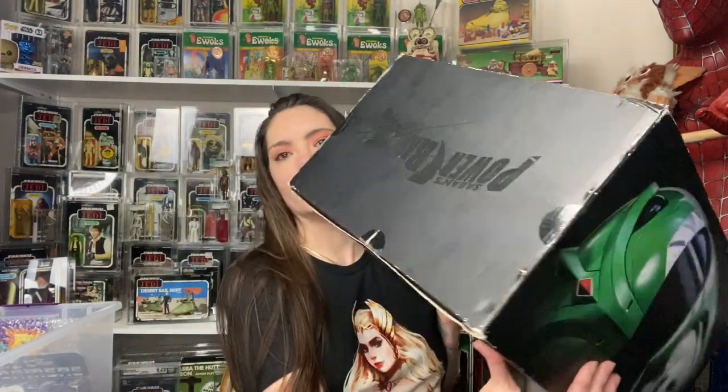It is sealed so I'm not going to open that. I normally display these on my upper ceiling area near the doorway.